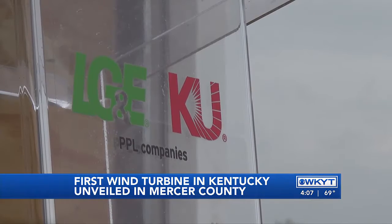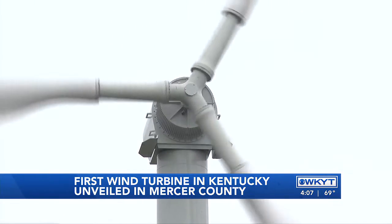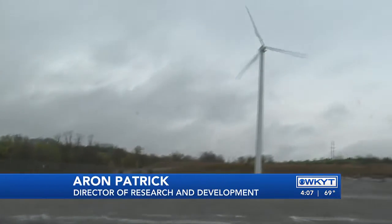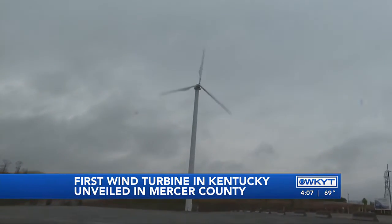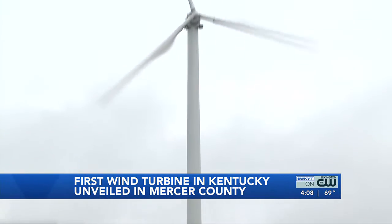It's not often that people welcome the wind, but with KU and LG&E's brand new addition, they're wishing for it a lot more often. This is Kentucky's first utility wind turbine, which we turned on at the end of February and tested for the entire month of March. The 165-foot edition is one of a kind.